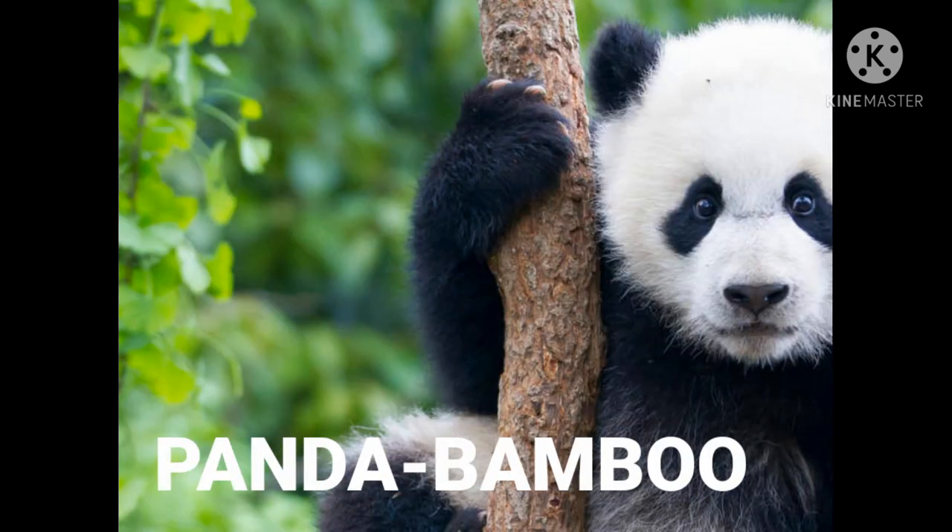And finally, panda. Panda lives on a bamboo tree.